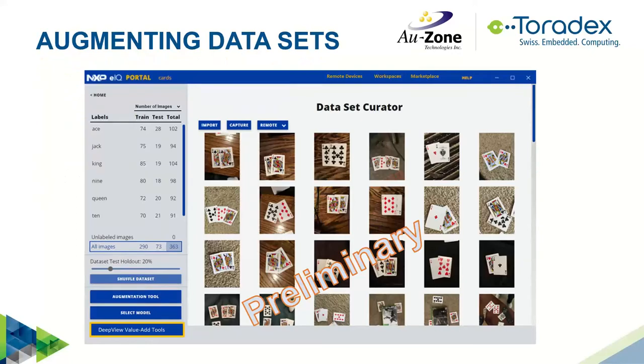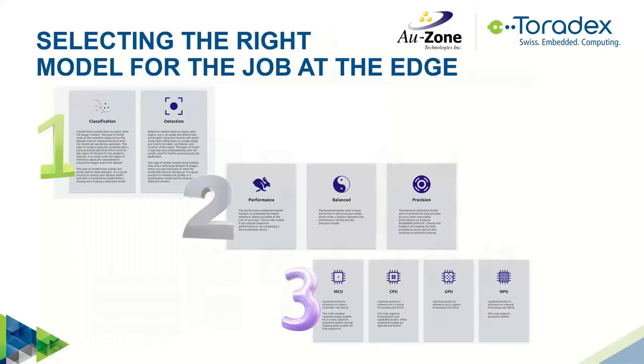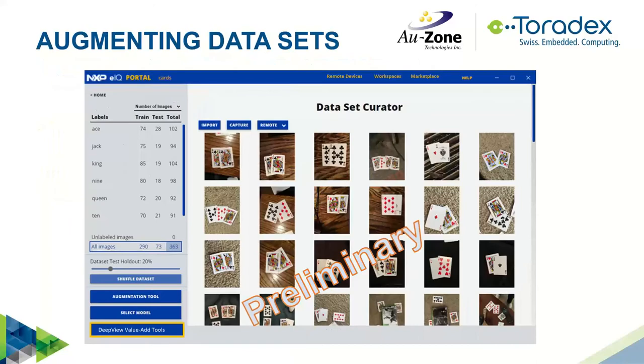For augmenting data sets, the eIQ Portal tool will put you into a screen showing all the options for how you want to augment your data — rotational, contrast, color changes — to simulate different scenarios. Note these GUIs are preliminary and will change slightly before release in the coming weeks. The tool is available for free from NXP. You'll also see a button to the DPU value-add tools to see what additional capabilities are available. The next step is selecting the model.